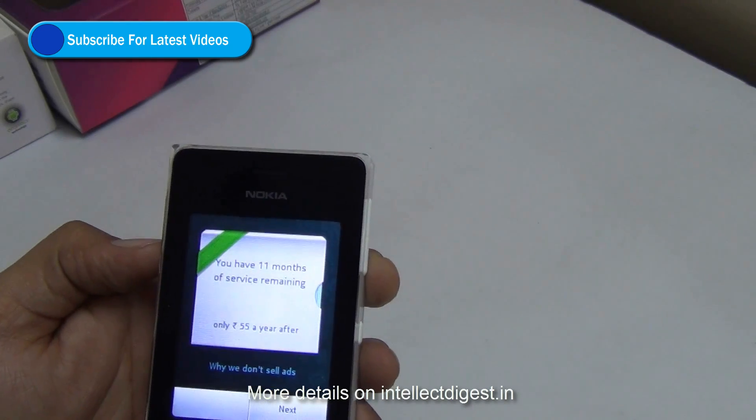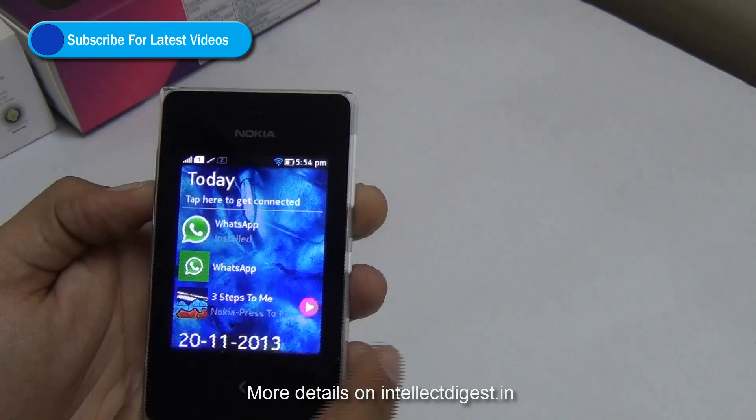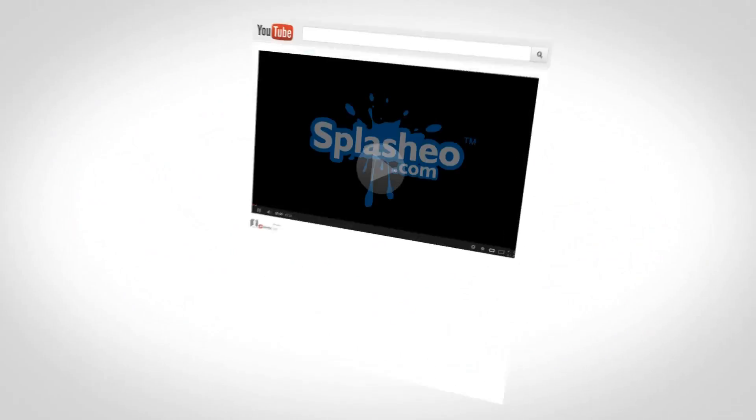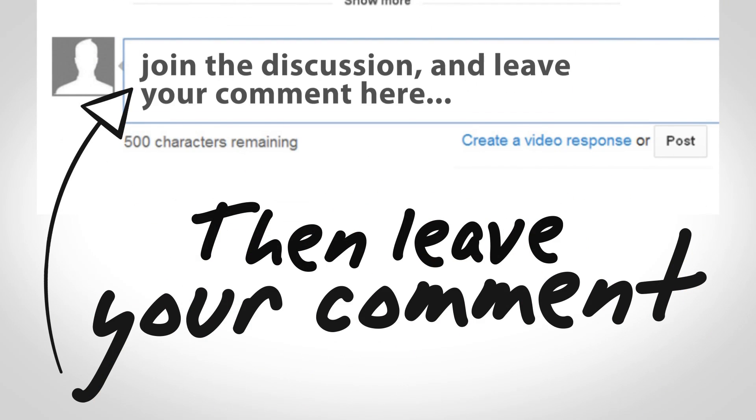This is a demo of the Nokia Asha 500 with WhatsApp, and it works for us without any glitches. We hope this video helped you to install and use WhatsApp on your Nokia Asha 500 series phone.